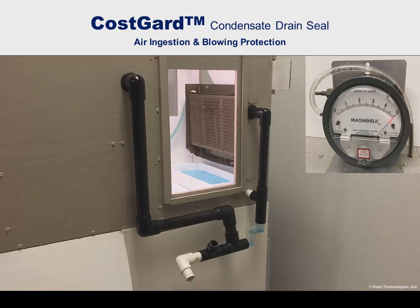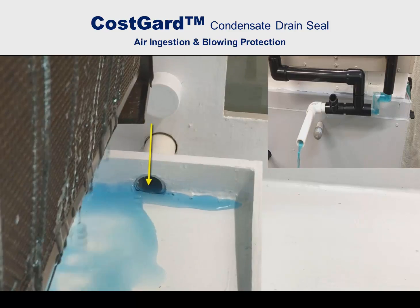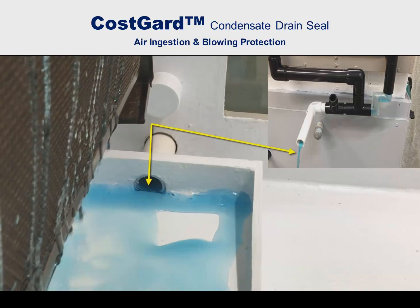Cosgard condensate drain seals will operate successfully with internal negative pressures of five inches of water. The Cosgard device being demonstrated here is operating at a negative pressure of 1.5 inches of water, typical of air conditioning systems up to 30 tons. Note the two views. Observe that there is no blowing of condensate and that flow discharge is smooth.